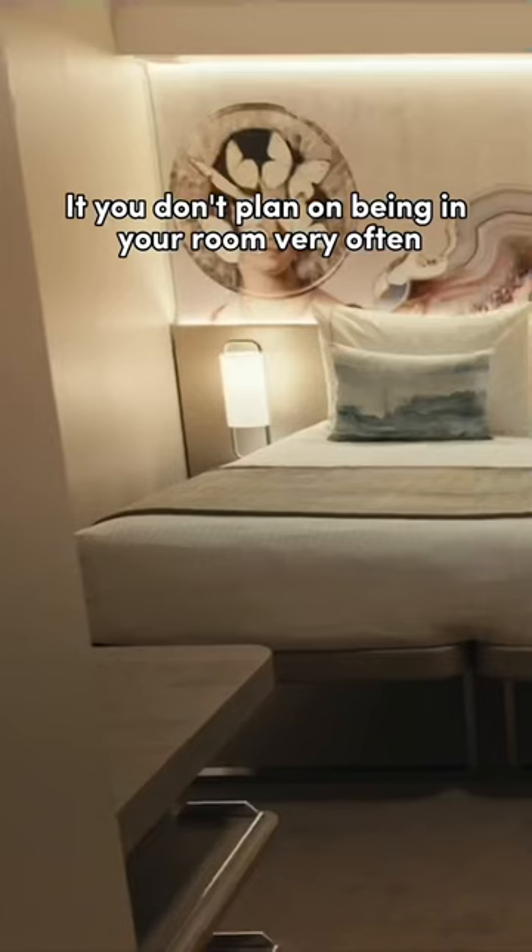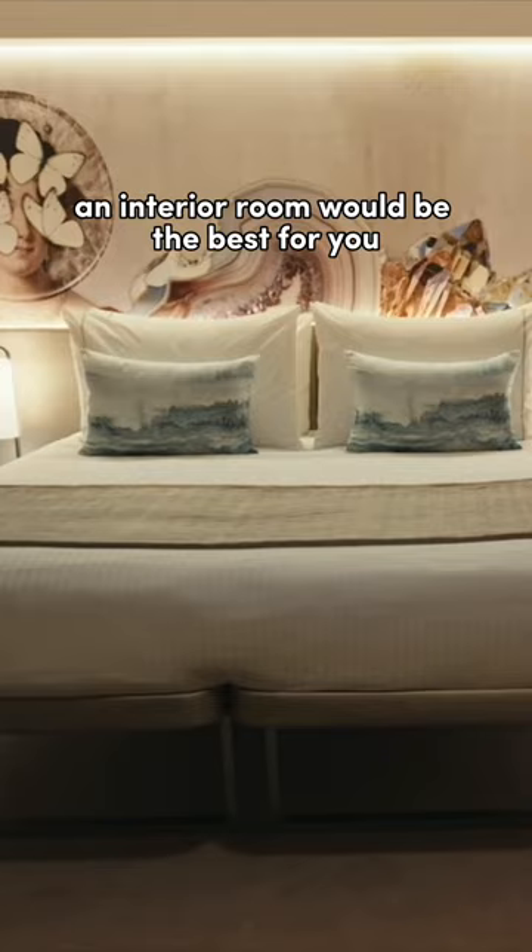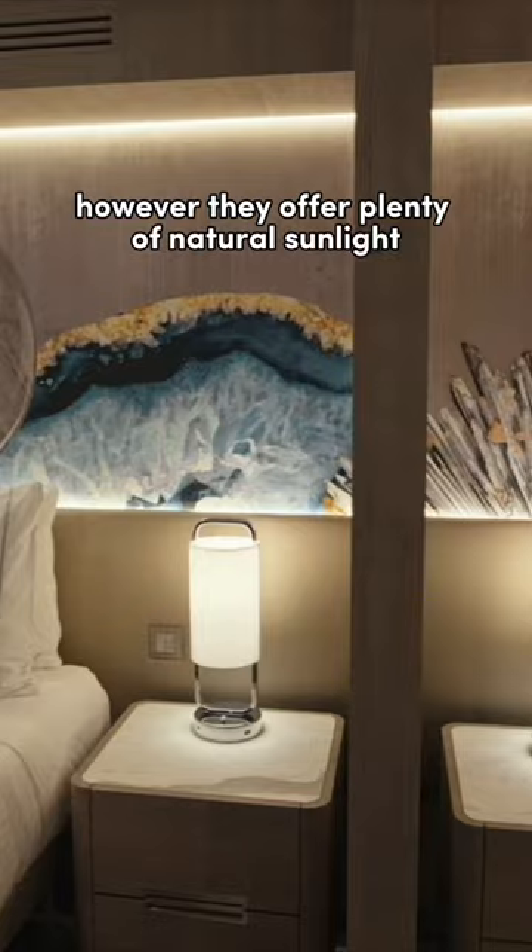If you don't plan on being in your room very often or are on a budget, an interior room would be the best for you, which usually holds two to four people. Right above inside rooms is ocean views, which are a bit more money. However, they offer plenty of natural sunlight and also tend to hold two to four passengers.